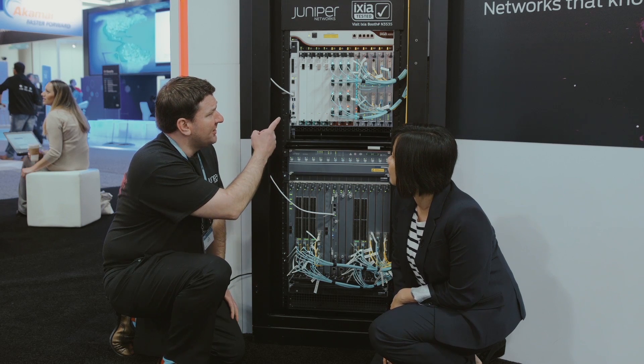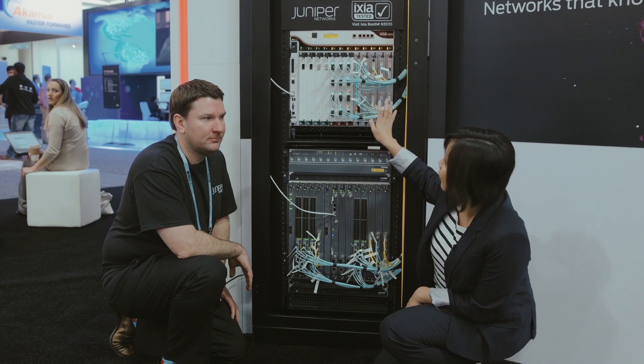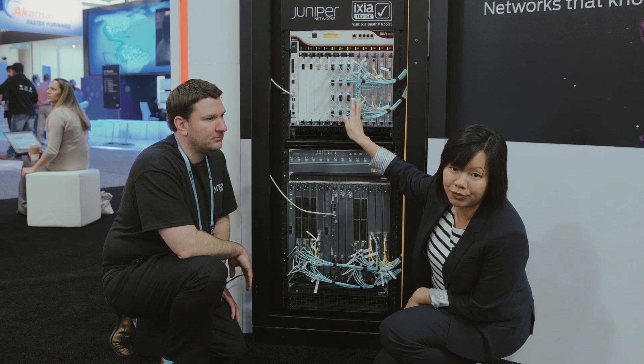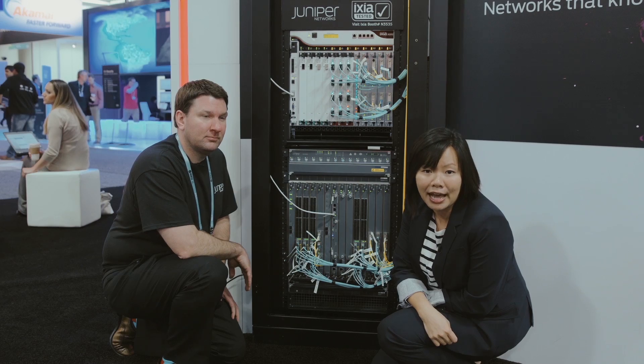And Wei, I see that we have an Ixia here. Are we demonstrating the throughput? Yes, this is actually a joint test with Ixia. What we have here is the 100-gig ports, 10-gig ports, and 40-gig ports on Ixia as well. We are running this live, so let's go ahead to our demo booth and take a look at how the test is running live.